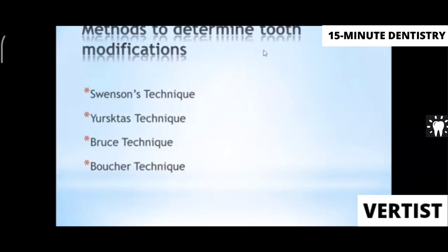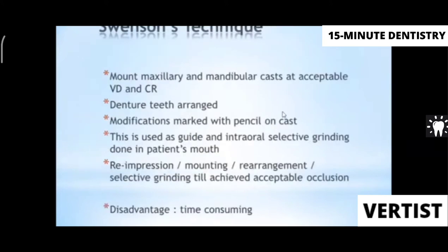There are different techniques to modify opposing arch teeth. Swenson's technique involves mounting maxillary and mandibular casts at an acceptable vertical dimension in centric relation, arranging the teeth, marking modifications on the cast with a red pencil, then performing intraoral selective grinding, making a re-impression, mounting again, rearranging teeth, and repeating selective grinding until acceptable occlusion is achieved. The biggest disadvantage is that it is very time-consuming.